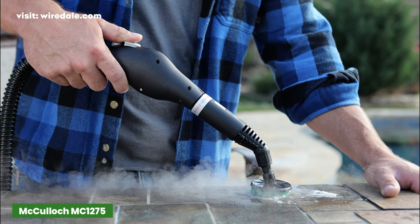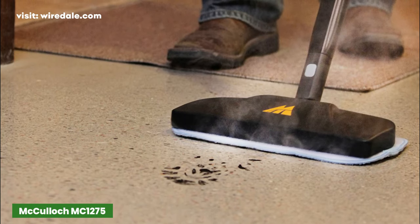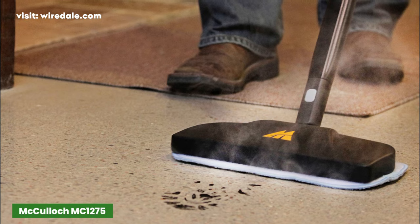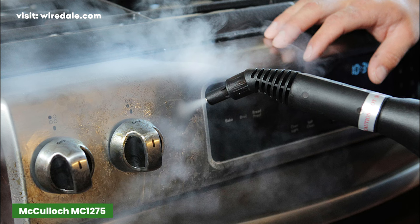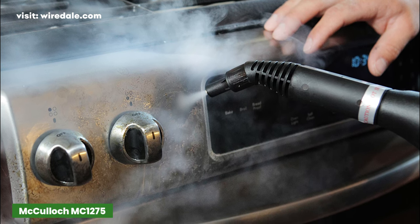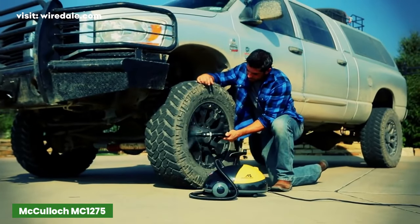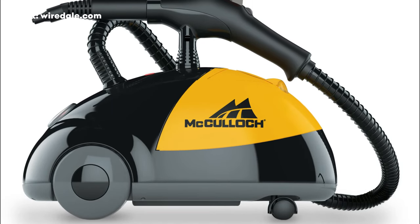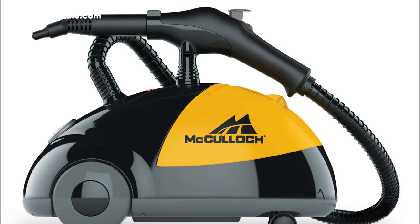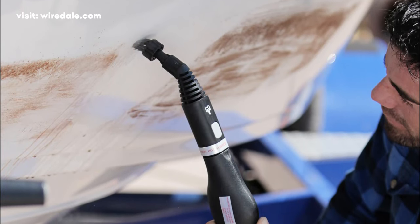This steam cleaner from McCulloch MC1275 may be your best choice for getting stains and dirt out of your carpets. The McCulloch Heavy Duty Steam Cleaner is a versatile option that will meet most household needs. It effectively and naturally cleans a wide variety of surfaces using ordinary water heated to over 200 degrees Fahrenheit. This powerful steam cleaner has a 48-ounce tank and outputs steam at 43 PSI, with a rate of up to 37 grams per minute. The mighty McCulloch takes 8 minutes to heat and offers up to 45 minutes of steam.